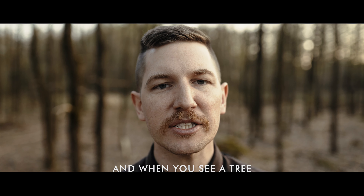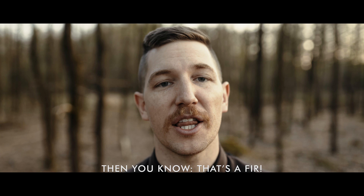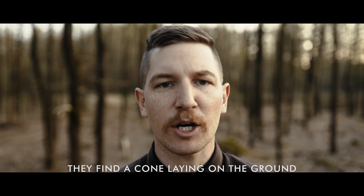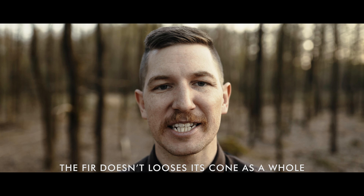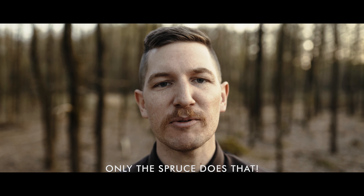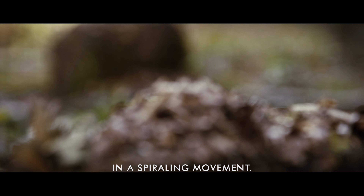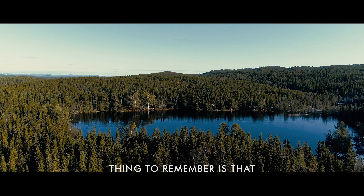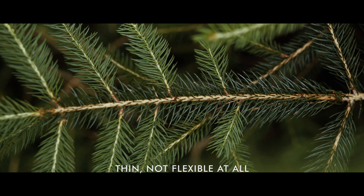Most people find it easiest to identify trees during the summer time when they've fully grown out their leaves. With conifers though, you are able to identify them throughout the whole year as they don't shed their needles — except for one tree, and that is the larch. The main and by far easiest way to differentiate a fir from a spruce is already from a distance: the spruce has its cones hanging down and the fir has its cones standing up.